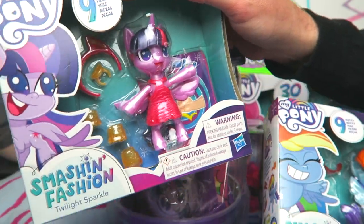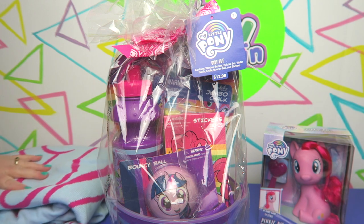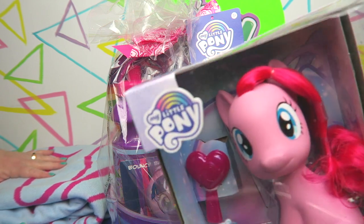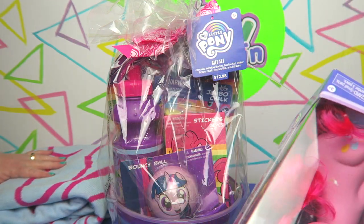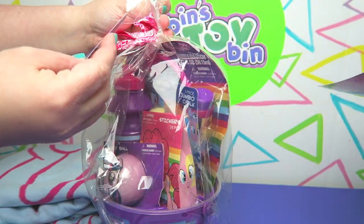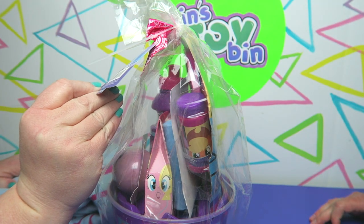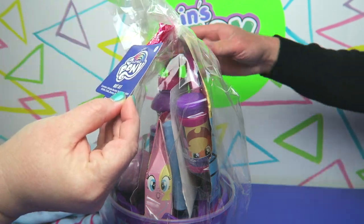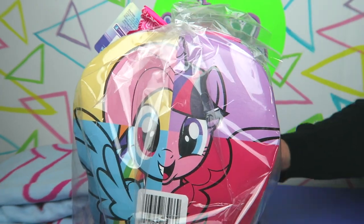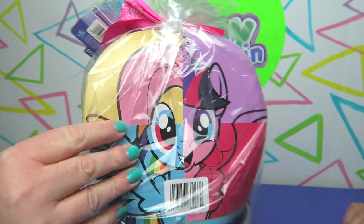If you want to see our full review of Smashing Fashions, go check those out — the link will be in the description. We will have to take a closer look at this little Pinkie Pie, made by Just Play. This is a gift set and it sells for $12.98 — I'm gonna guess at Walmart, maybe Walgreens. I like this mashup graphic of four of the ponies. That's interesting.